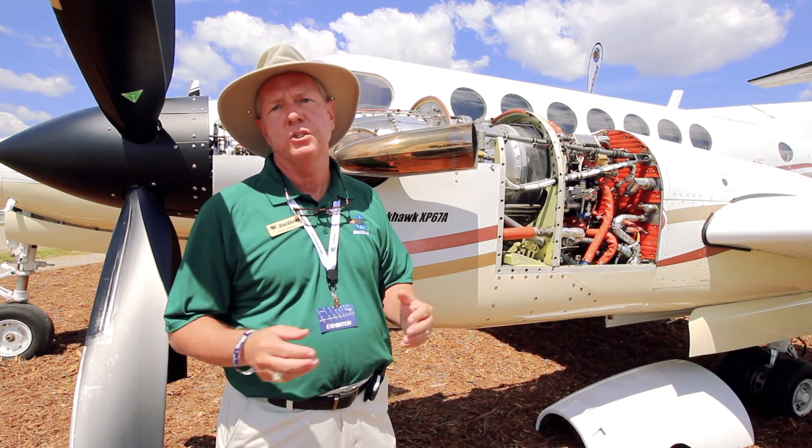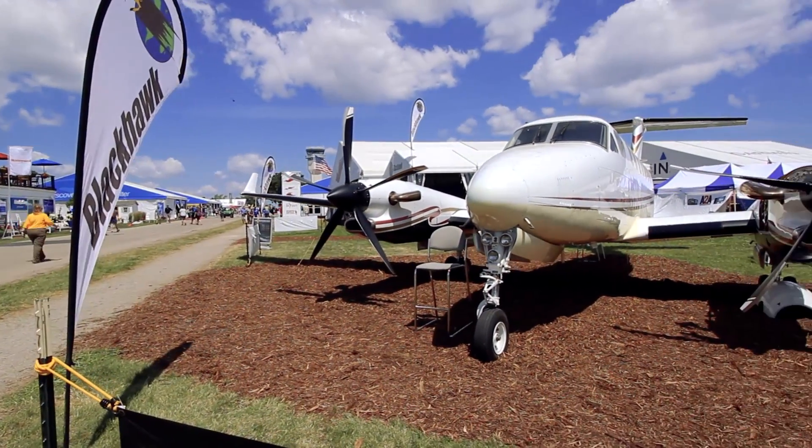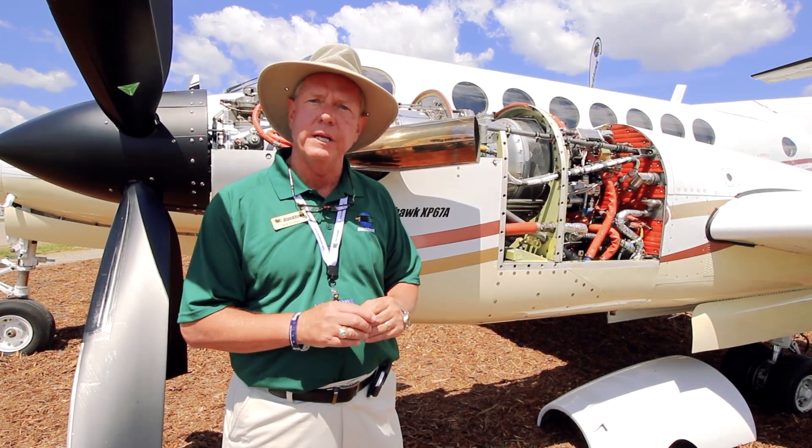The second thing this engine does for you is give you excellent speed. We're measuring 340 knots true airspeed out of the King Air 350 at flight level 350. That's for an ISA plus 20 day.